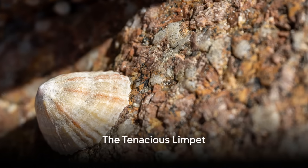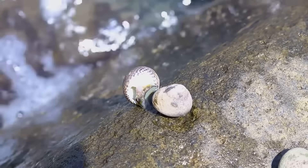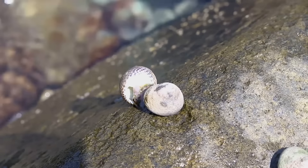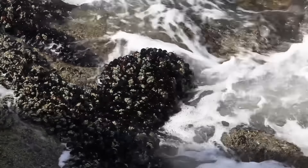Next we have the limpet, a small but tough creature. This mollusk, with its distinctive conical shell, has a foot that acts like a powerful suction cup. This allows the limpet to cling tenaciously to rocks, resisting the powerful waves that crash upon the rocky shore.